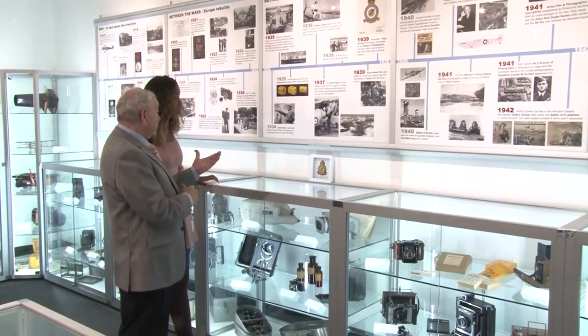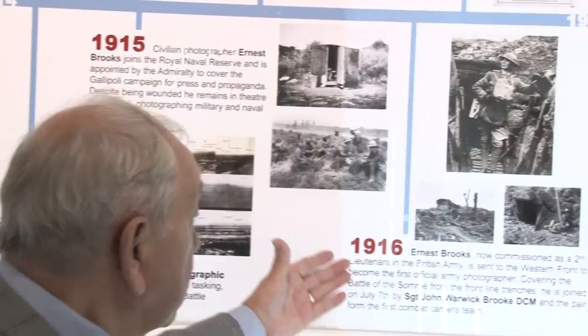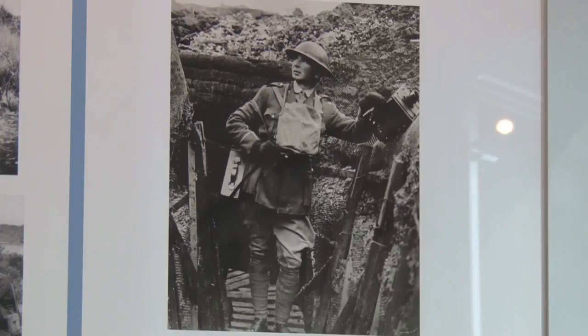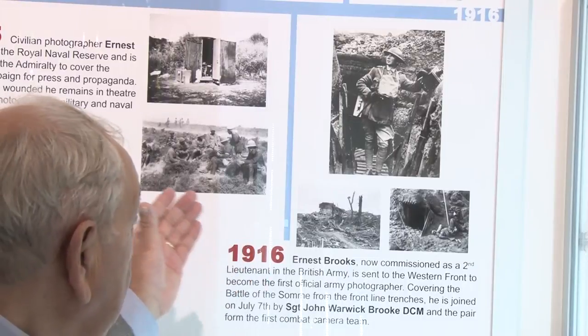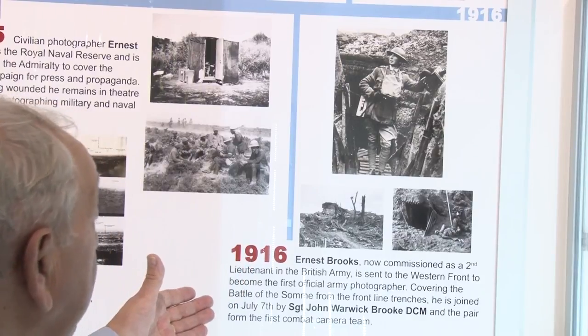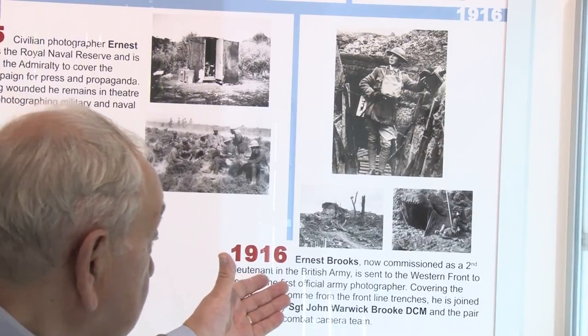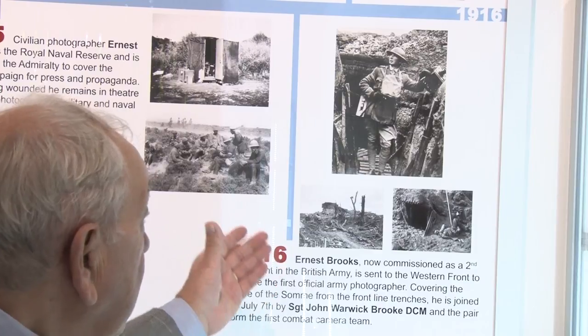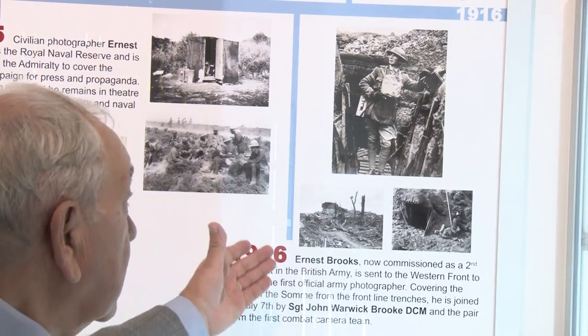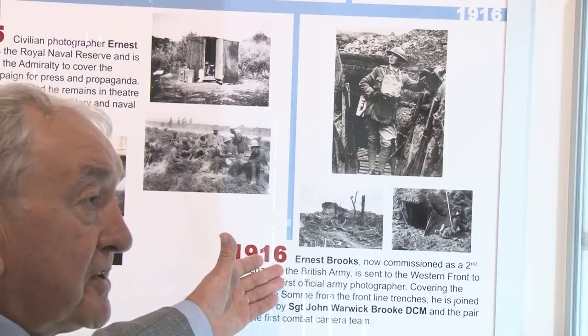We are moving on now to Ernest Brooks, who was a young commissioned second lieutenant in the British Army. He was sent to the Western Front to become the first official army photographer, covering the Battle of the Somme from the front line. He was joined later by Sergeant Warwick Brooks, DCM - Distinguished Conduct Medal - and they were one of the first official army teams who actually covered all the fighting from the trenches in the front line.